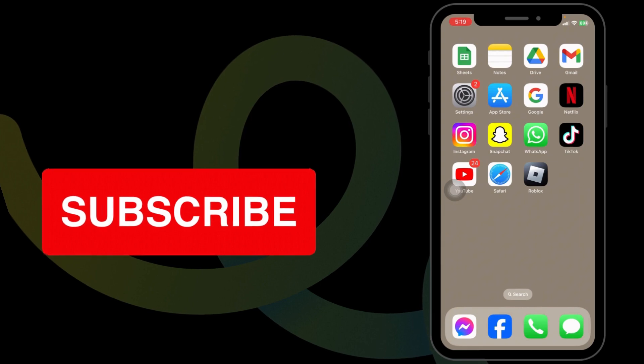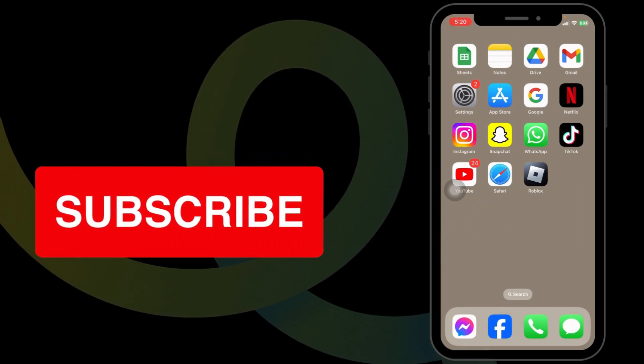If you guys find this video helpful, don't forget to like, share, and subscribe to our channel. Thank you.